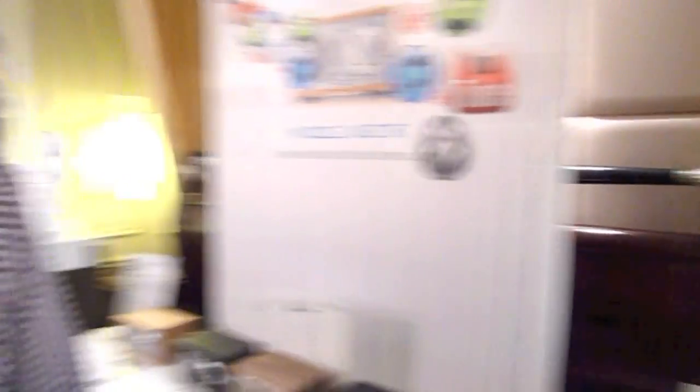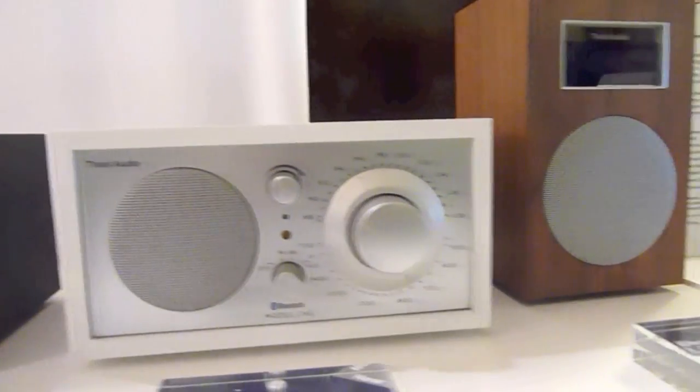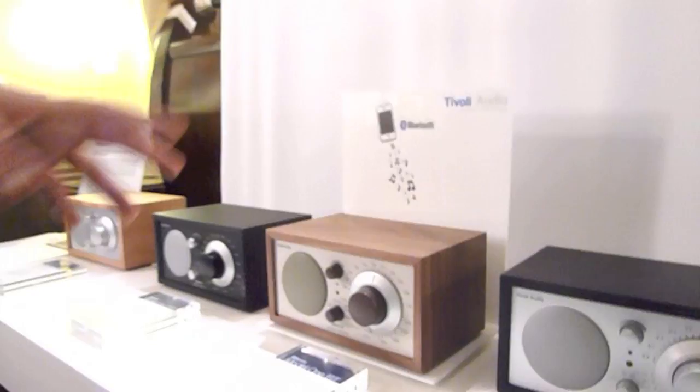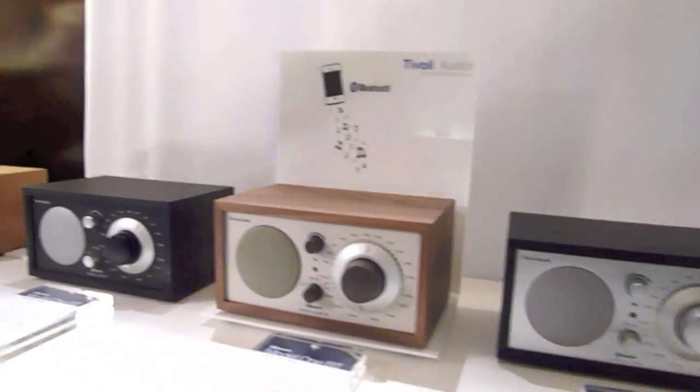Does this one have Bluetooth options? This one does not have Bluetooth at the moment. But we do have a line of Bluetooth products that is our new push for this year — our basic table radio Model 1 enabled with Bluetooth. It can stream from iPod, Android, laptops, anything that's Bluetooth enabled — you can wirelessly connect and send your music to it. These currently retail at $259, and they're all the same, just different color options.